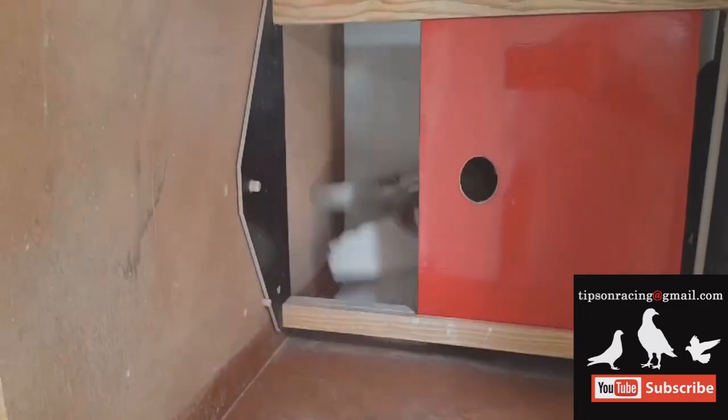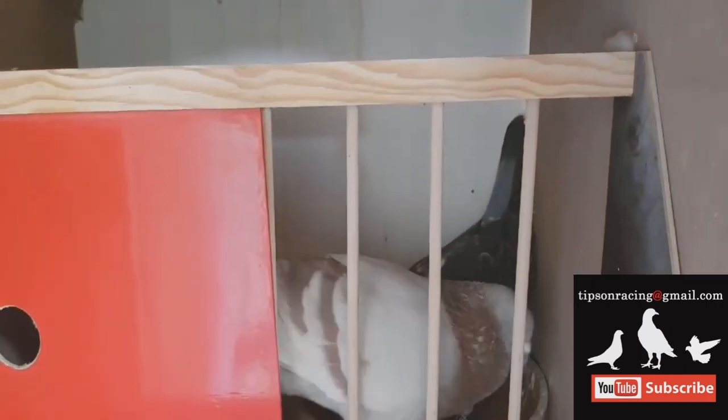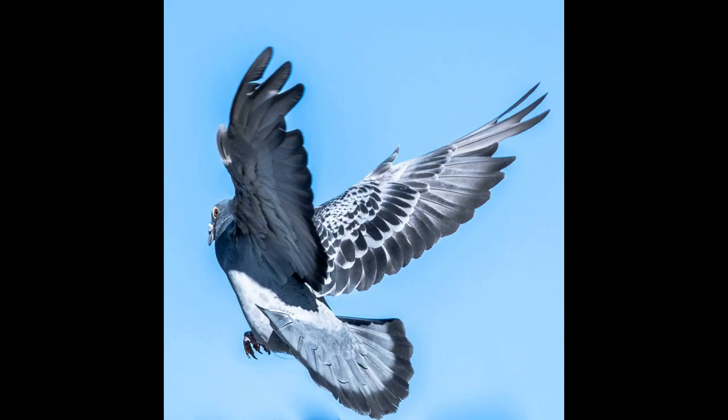After reaching a certain distance — 50 kilometers in this case — all training tosses should be single bird tosses. This teaches the birds to fly independently and not rely on other birds. Single tossing helps create mental maturity and intelligence, teaching them to navigate and think independently rather than becoming followers. Birds should also be prepared for basketing by using a basket identical to the one used by the local club, helping them become familiar with the basket, feed, water, release location, and opening before their first race.